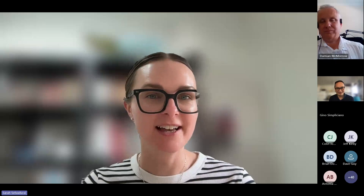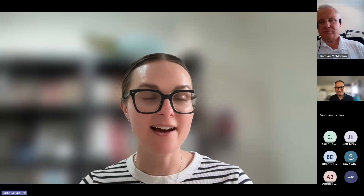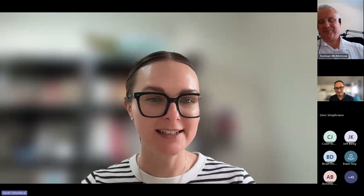Hi everyone, and thank you for joining us today on Thursday the 29th of August. Today we are hosting this webinar where we will introduce you to one of our latest pieces of wearable technology available at the Vision Store, the ARX AI headset. My name is Sarah Salvadore, and I am one of your co-hosts, joined by my fellow colleague and ATS guru, Damo McMorrow. Before we get started, I'd like to acknowledge the traditional owners of the land on which we meet today, and pay my respects to the elders past, present and emerging.